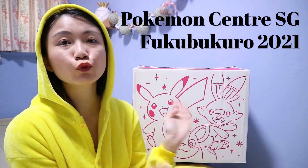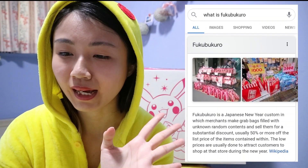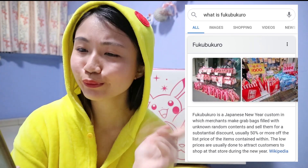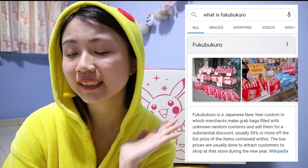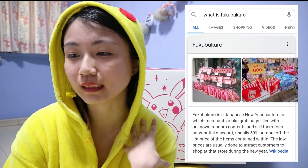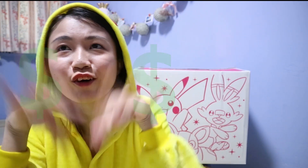We're unboxing the Pokemon Center's Fukubukuru from Singapore's Pokemon Center. Fukubukuru is a Japanese New Year custom in which merchants make grab bags filled with unknown random contents and sell them for a substantial discount. Basically, the store takes items they can't sell out and throws them into a grab bag at a huge discount to sell out on the first day of the new year.